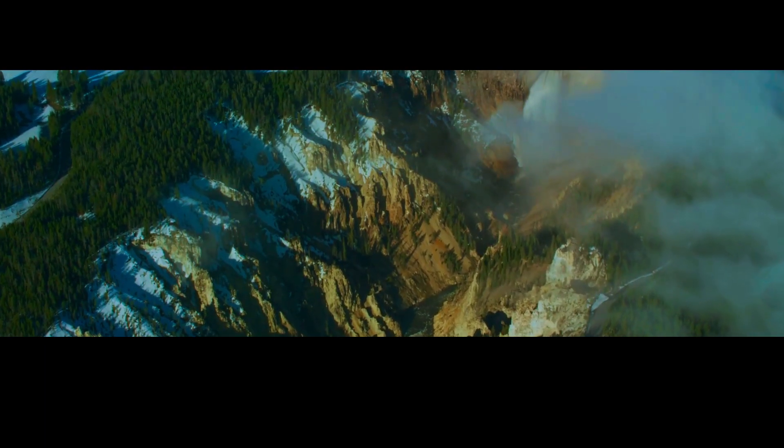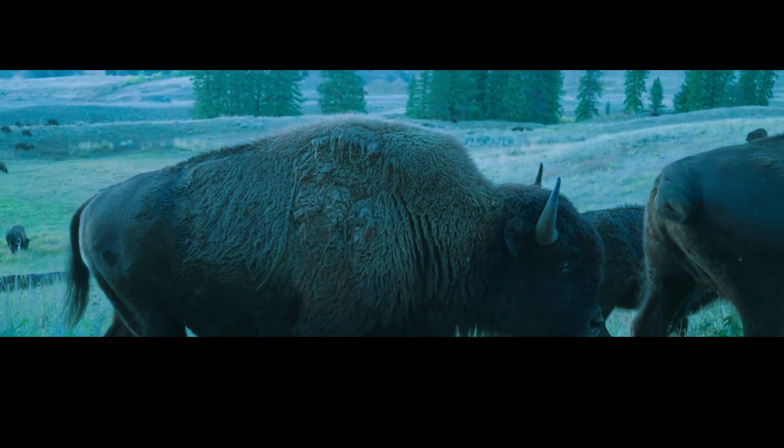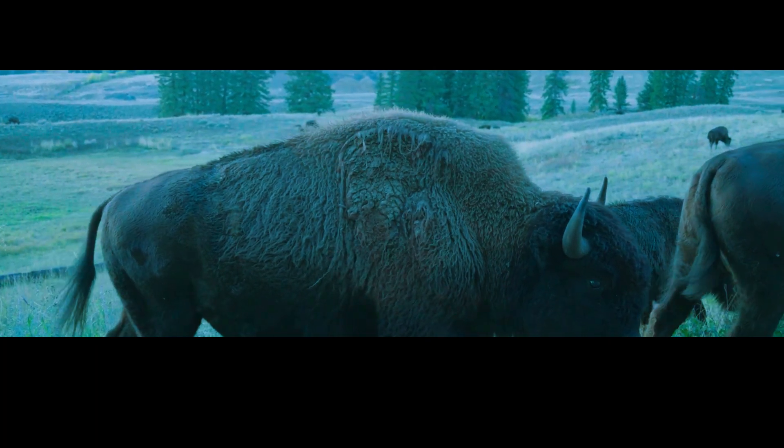Yellowstone National Park spans parts of three states – Wyoming, Montana and Idaho – and encompasses more than 2.2 million acres of land. It is home to more than 10,000 species of plants and animals, including bison, grizzly bears, wolves and elk.